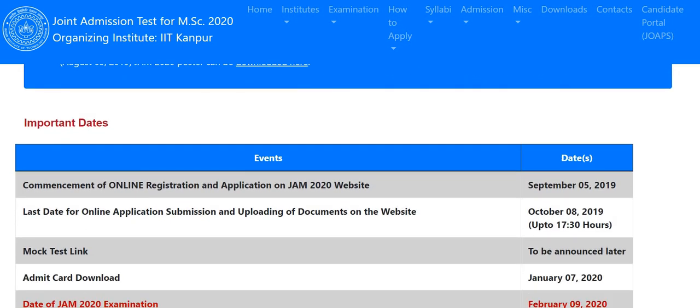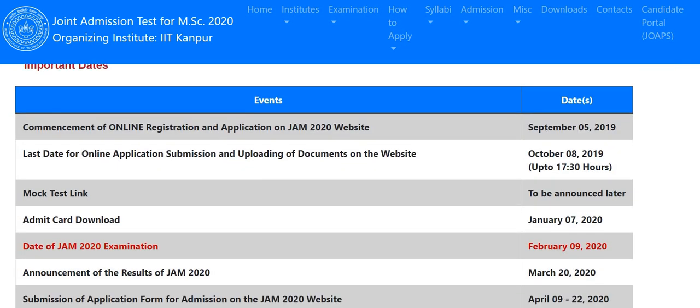You need to know the important dates: the form fill-up process will start on September 5th, the last date will be October 8th. There will also be a mock test link on the website. The mock test will be based on the same question pattern as IIT JAM 2020. Last year they uploaded previous question papers for the mock test, but that doesn't help much since you've already solved those.